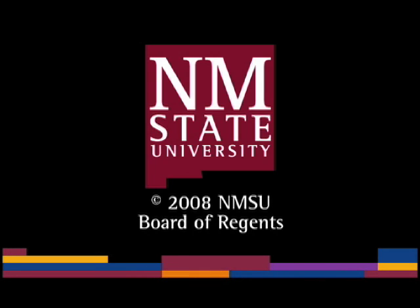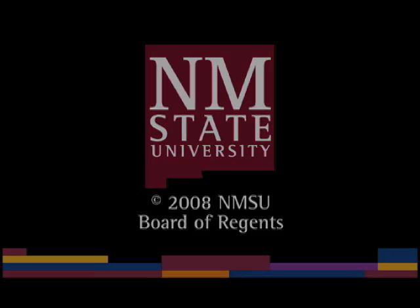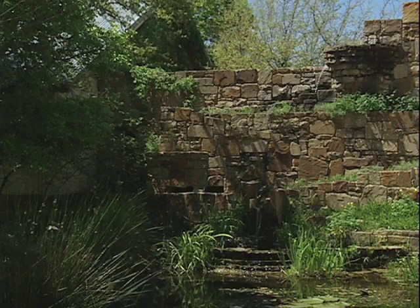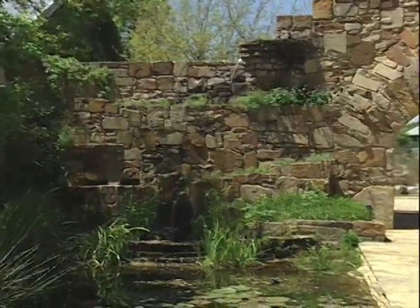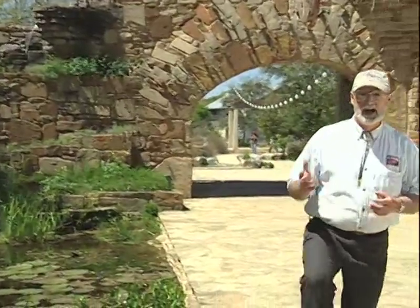The following is a production of New Mexico State University. We're back again at the stunning Lady Bird Johnson Wildflower Center in Austin, Texas. Today I'm taking a special tour of the park's inspiration gardens. Let's go take a look.